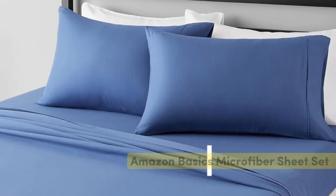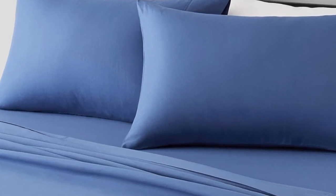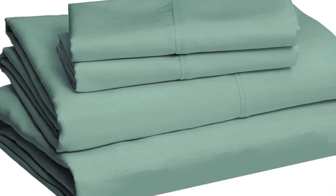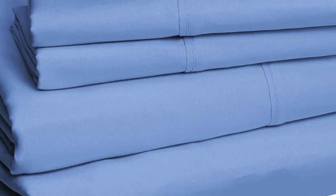Number 1: This Amazon Basics set is an incredible value at just over $20. In our textiles lab tests, the material scored high in durability for pilling, shrinkage, and fabric strength. Our consumer panel also gave it high marks for softness, though a few testers thought the material felt thin and flimsy, especially compared to other fabrics. These also come in a wide variety of colors and prints, so you'll be sure to find something you love.